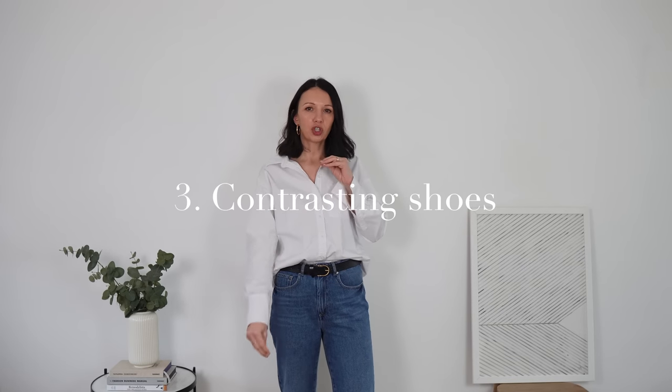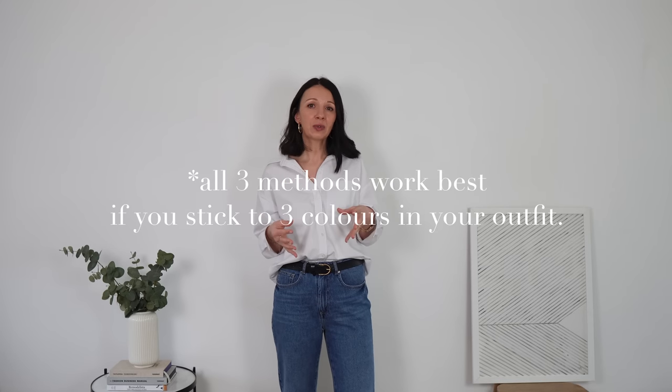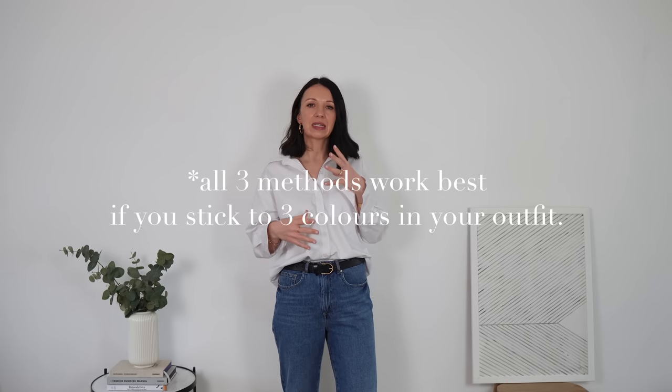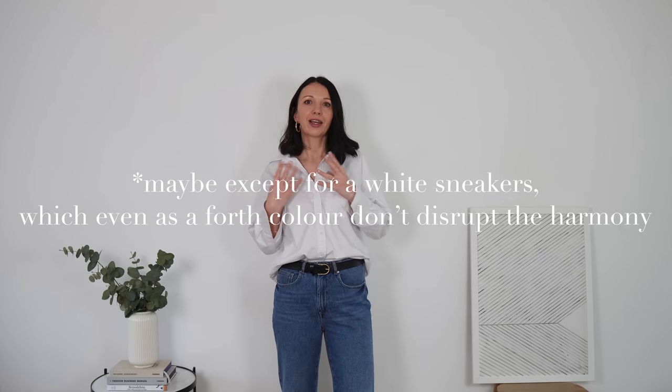The third direction is going for shoes that contrast with your outfit — very often when you're wearing an all-black outfit, you'd pick white or another color. Or if you have a dress in one block color, like a black knitted dress, you'd pair it with cream boots or even green boots. This method always works when you stick to three colors in your outfit, so everything stays balanced. Even contrasting shoes simply become your third color.